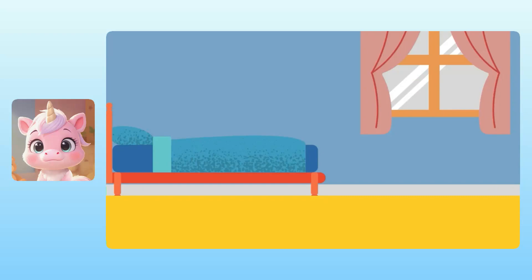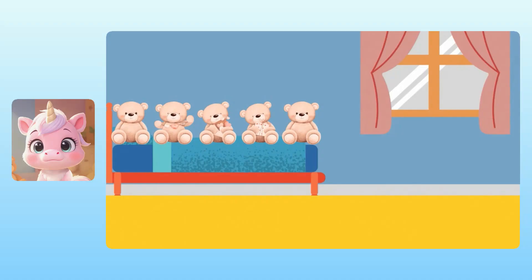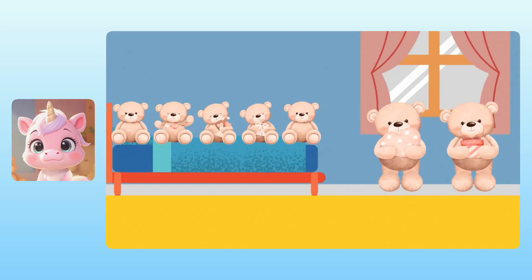Our next story problem takes place in a bedroom. Let's take a look. There are five little teddy bears on the bed, but also two big teddy bears standing by the window. So the total number of teddy bears is five plus two. To figure out five plus two, we can count the teddy bears. Yuna, do you know what five plus two equals? Take your time. I know that one — it's seven. Fantastic!